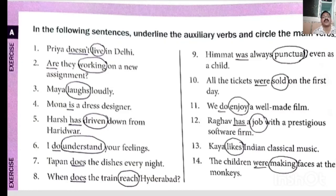Question 8: 'When does the train reach Hyderabad?' — does here is helping verb, reach is main verb. Question 9: 'Himmat was always punctual even as a child' — was is helping verb, punctual is main verb. Question 10: 'All the tickets were sold on the first day' — were is helping verb, sold is main verb. Question 11: 'We do enjoy a well-made film' — do is helping verb, enjoy is main verb.